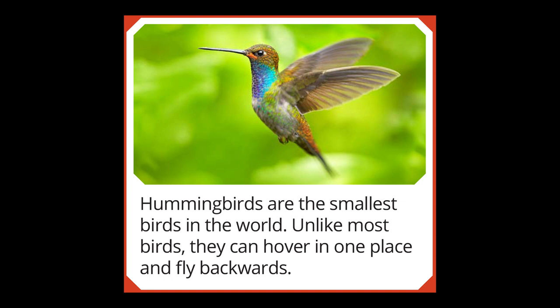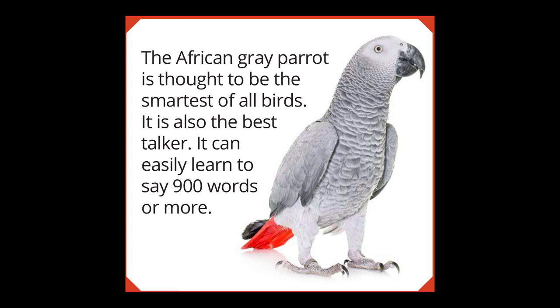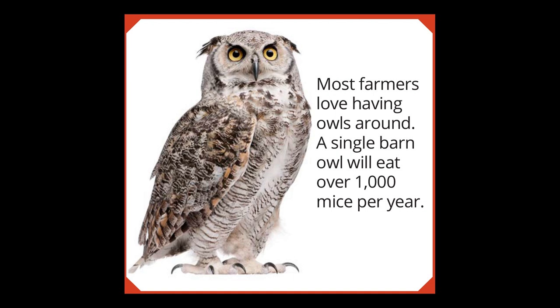Hummingbirds have a really unique skill in that they can hover — other birds can't do that. Also, hummingbirds can fly backwards. An important idea to understand about some birds is migration, the fact that they move from place to place depending on the season. Not all birds do this, but we see it mostly around here with geese. However, the Arctic tern migrates much further — all the way from the North Pole to the South Pole every year. Some birds are very smart, like the African Grey Parrot, thought to be the smartest of all birds, which can learn to say over 900 words.